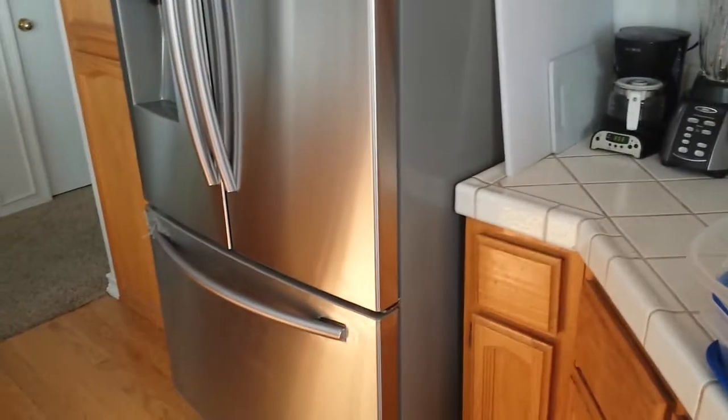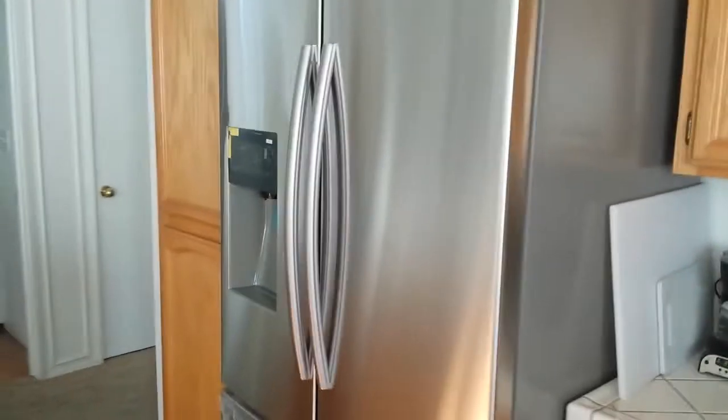I didn't realize though that it is way too big for this house. But I'm probably going to sell this within 5 to 10 years, or at least rent it out and get a new place anyway.